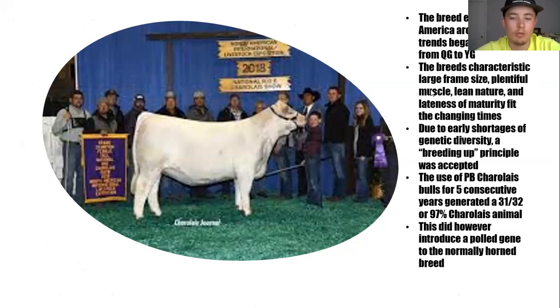Once they started to enter the United States, it was about the same time that yield grades were introduced in 1965, and so that's when America was kind of switching from the baby beef stage of quality grade driven cattle to a much larger scaled, heavier muscled, leaner type of cattle. That's what helped push Charolais into the popularity they received at the time, because they're known for being a large frame, heavy muscled, lean, later maturing type of cattle, and that fit very well with the changing times.